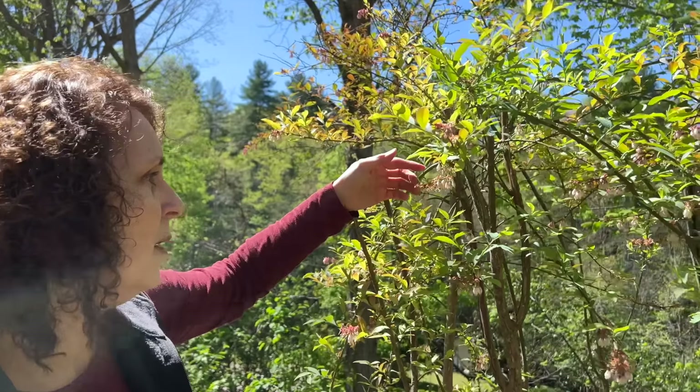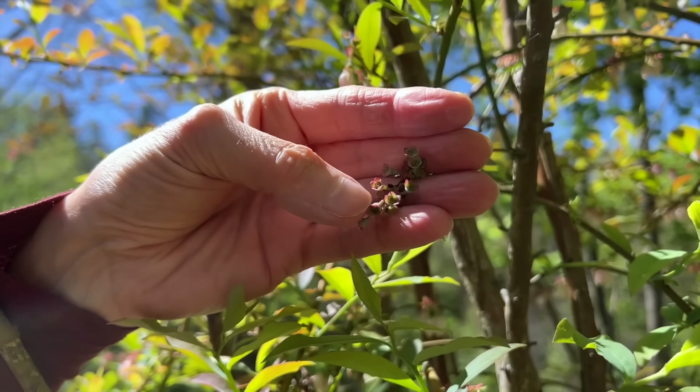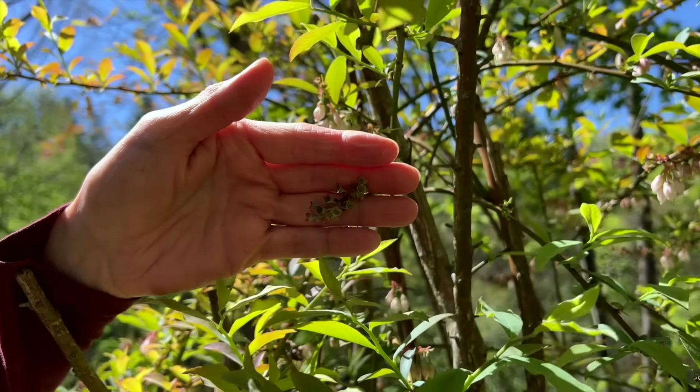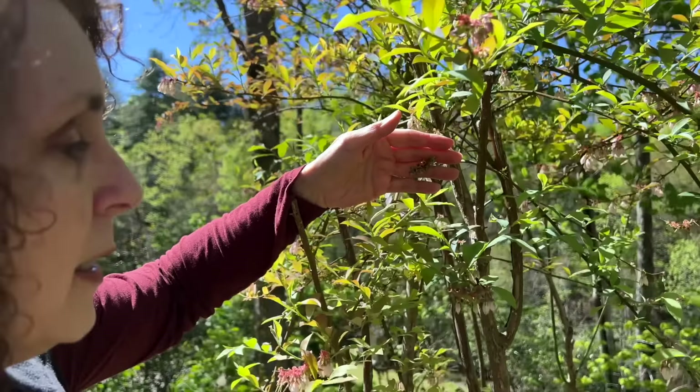I'm starting down here with the blueberries. They're in full bloom. We have some in other places in the yard too, but if you look really close you can see even some of the little berries that are forming. This variety — and I don't even know what variety it is — they don't get ripe till late in the year, almost August before they get ripe.